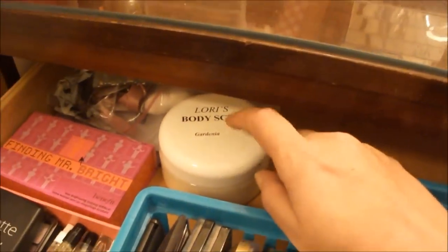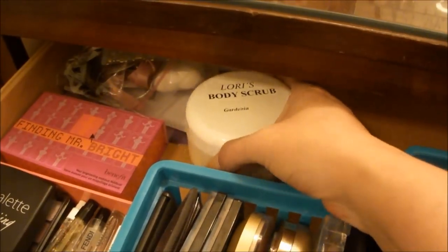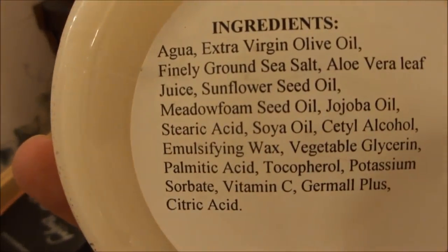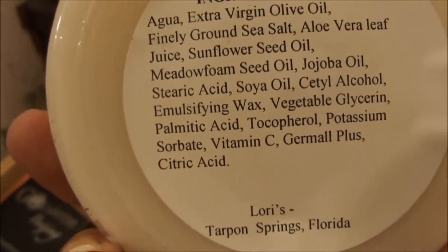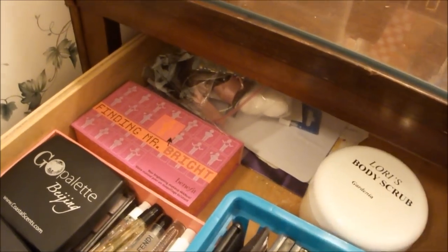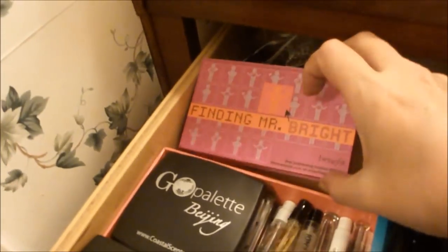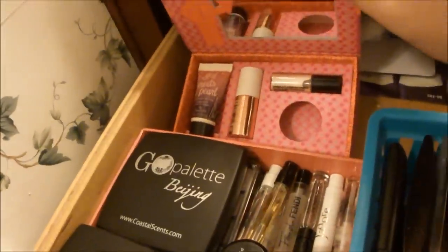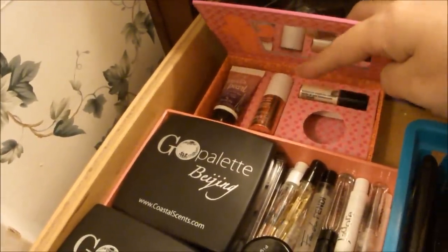This is an all-natural body scrub I got in Florida when I was visiting. Looking at the label you can see the ingredients — it's a gardenia-scented salt scrub for your body and it's just wonderful. And my Finding Mr. Bright set — the only thing I've taken out of this is the erase paste. Everything else I leave right here in it just for convenience sake.